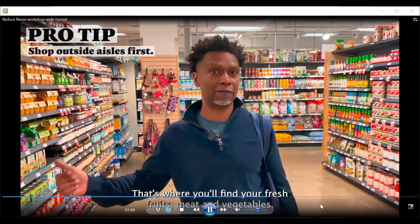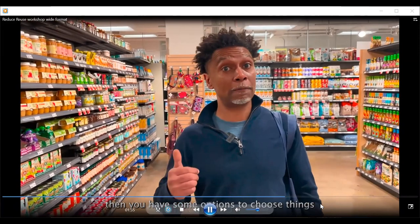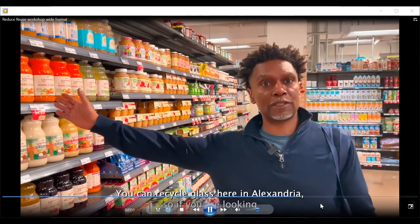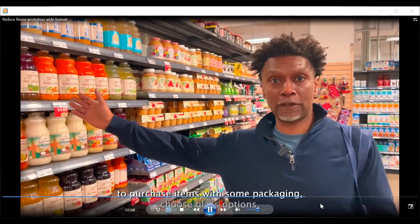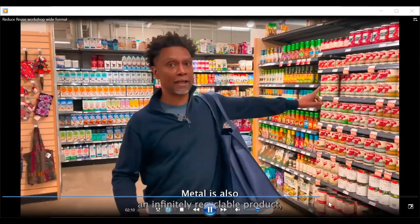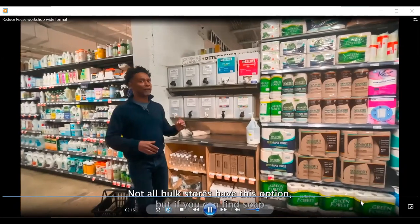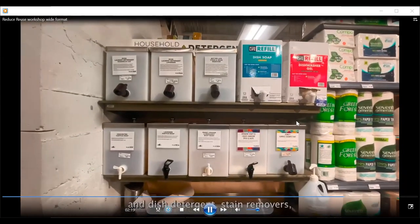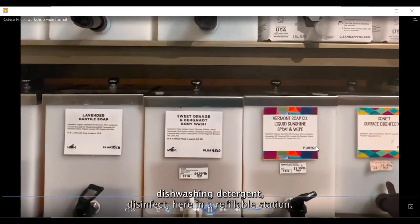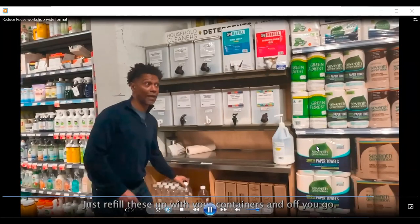I typically shop the outside aisles first — that's where you'll find your fresh fruits, meats, and vegetables. If you do need to purchase items with some type of packaging, choose things that are recyclable. Glass can be recycled here in Alexandria. Metal is also an infinitely recyclable product. Not all bulk stores have this option, but if you can find soap, detergent, stain removers, or dishwashing detergent at a refillable station, just refill your containers and off you go.